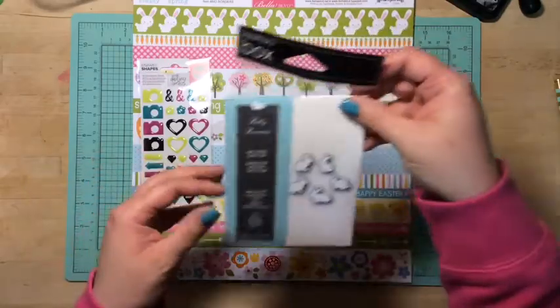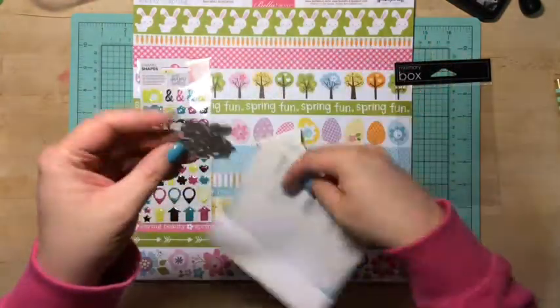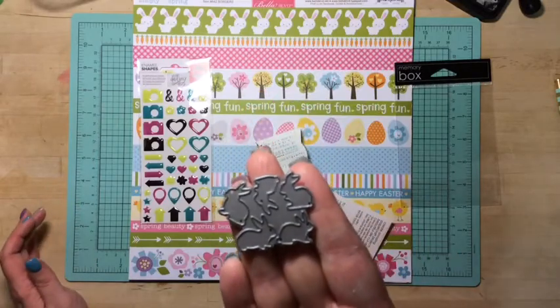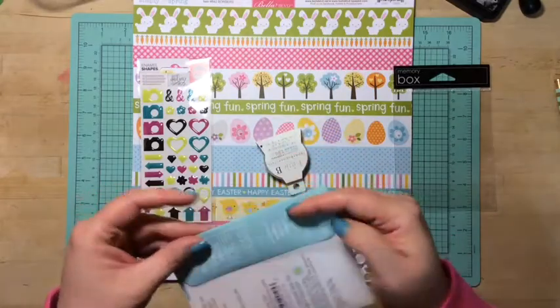So I got these Memory Box dies. They have these cute little bunnies on them — oh my goodness. Look at the size of the die, it's like tiny. It's so cute. I can't wait to cut out a bunch of little bunnies. I'm going to give some to my mom.